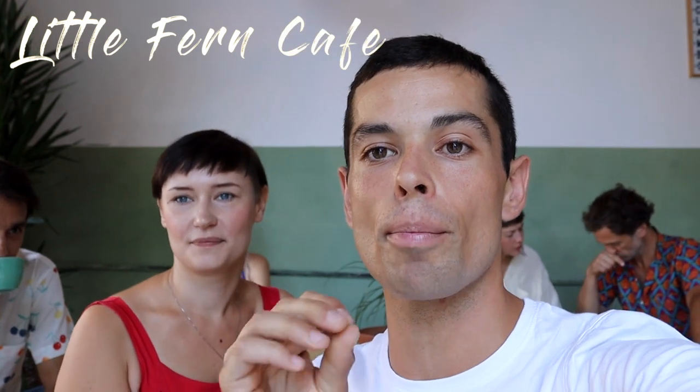Hey guys, what's up? Good morning. Today I'm super excited. I am taking you on a journey around the map of Barcelona and we are going to be going to all of the speciality coffee stores and cafes. Number one on the list is a place called Little Fern. It's located in Poblenou, which is close to the beach here in Barcelona.